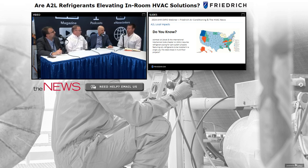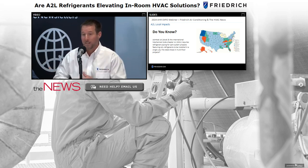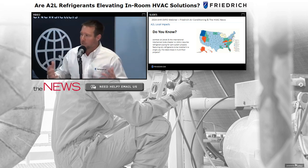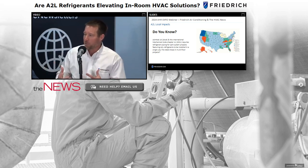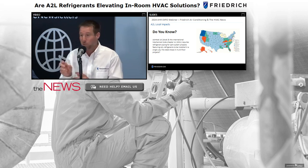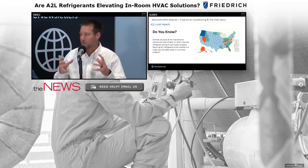ASHRAE 15 2019, as well as International Mechanical Code Chapter 11, specifically states that when using A2L refrigerants installed in multi-floor buildings, the line sets must be installed in fire-rated single chases. That is very different from what we do today. If you think about having non-packaged equipment where line sets run from a condenser to hundreds of evaporators, each one of those line sets now needs its own fire-rated chase.